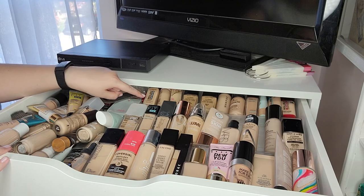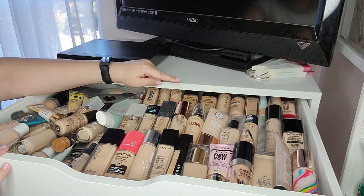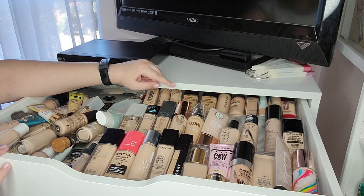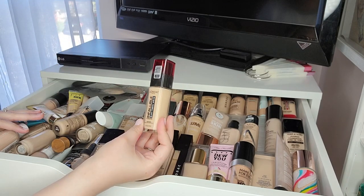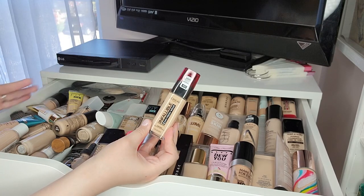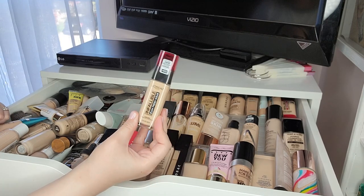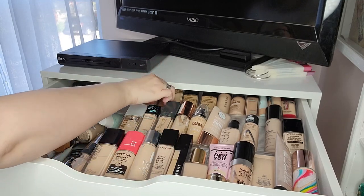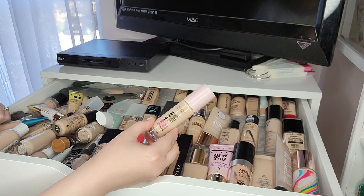I have a lot of drugstore and high-end foundations. The back row I won't touch on much — they're foundations I don't use often, either ones I don't care for or ones that are too dark. I bought some darker foundations when I went to Disney because I had a spray tan. I've got the L'Oreal Infallible 24-Hour Fresh Wear — people rave about it but I cannot find a shade that matches me. From Hard Candy, there's the Glamoflage foundation and I really do like that one.